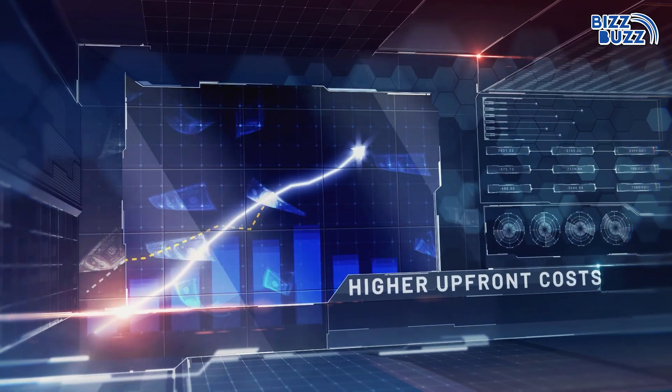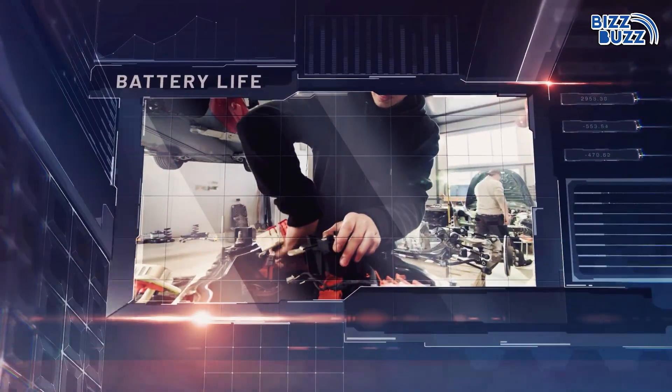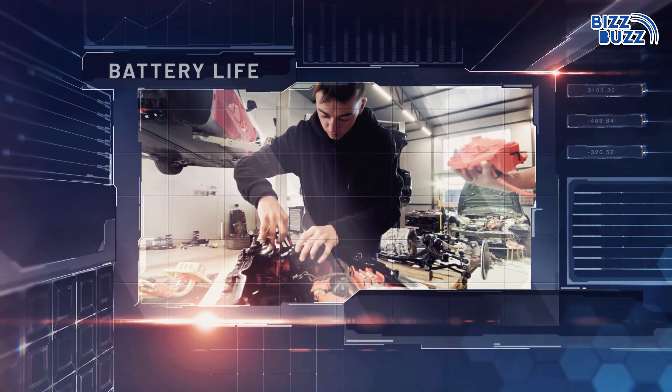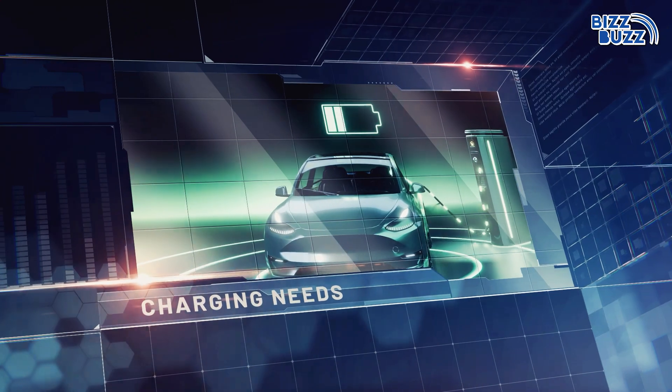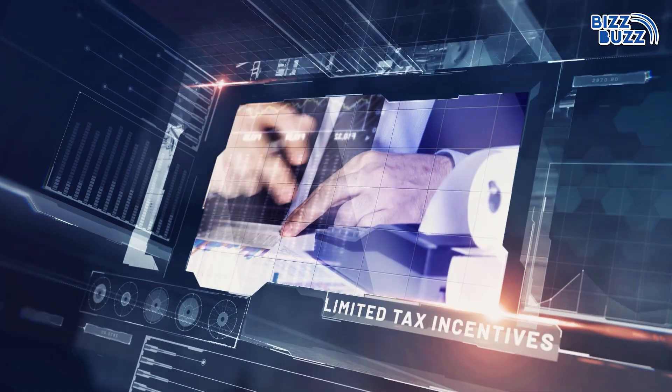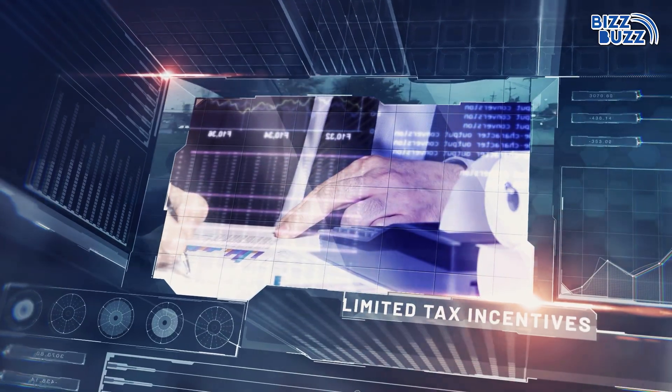Hybrid cars are more expensive due to advanced technology, and the complex drivetrain and battery system can lead to higher maintenance expenses over time. The battery's efficiency declines over time, requiring costly replacements. Plug-in hybrids require external charging, which may be inconvenient for some users. Hybrid cars also often miss out on government subsidies available to fully electric vehicles.